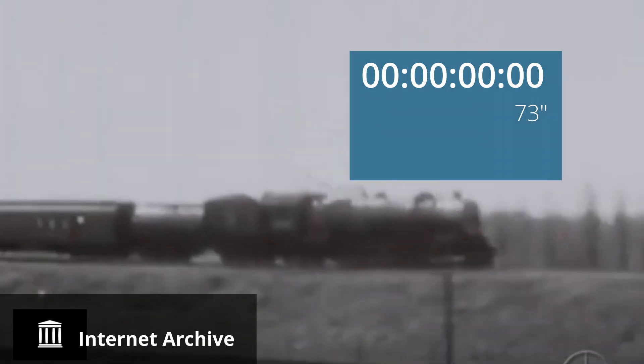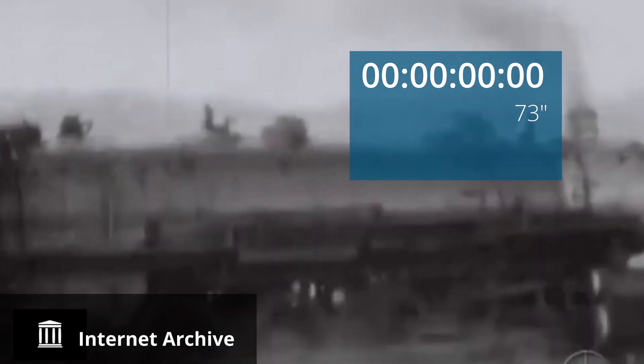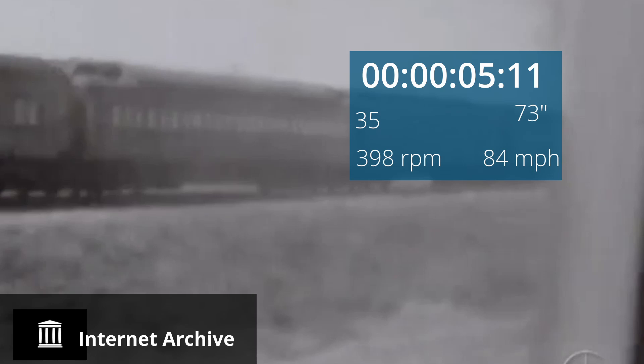And here's the goat — thanks to the Internet Archive. It's silent footage, so I've actually used the sound from UP 844. Feel free to post your indignation below. What impressed me most about this clip is not so much the speed of the locomotive, but the speed of the vehicle pacing it.